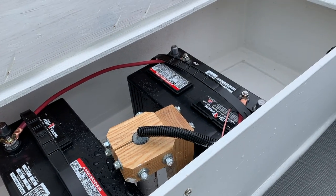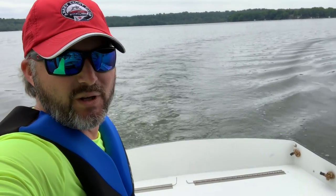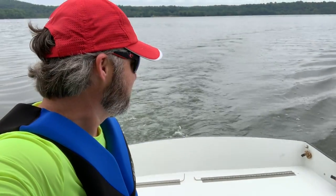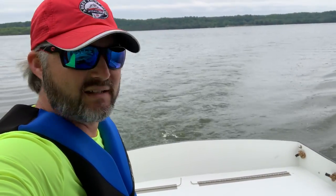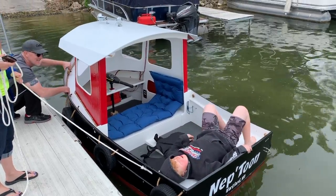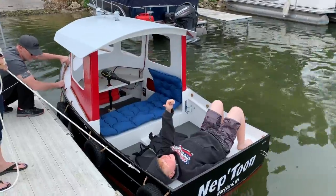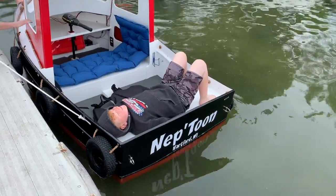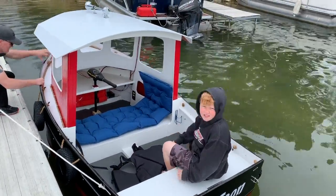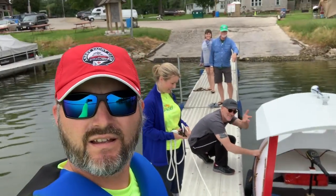I would say first voyage so far — successful. Since it's a displacement hull, just a nice little prop wash. Pretty awesome. This was a resounding success. It did not sink, so we're happy. Thumbs up from Coda. Neptune Micro Tug 9 — successful maiden voyage. Thanks to my crew for helping me out today. It was awesome.